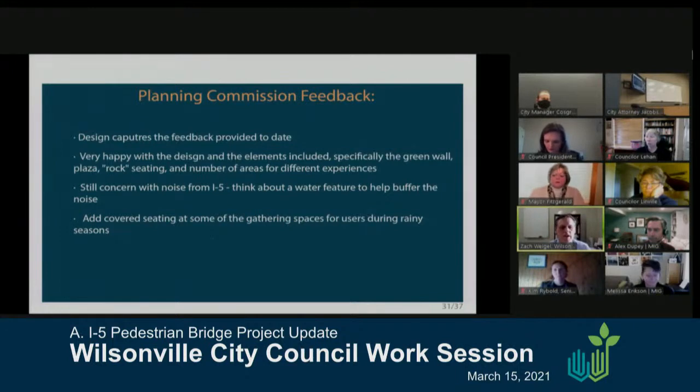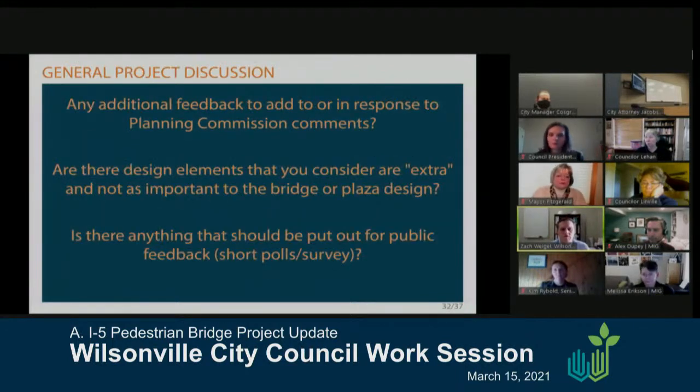The design team is interested to see if there are any additional comments, if you agree with the planning commission, and any further feedback you'd like to provide. As we work through the design and start refining costs, are there any elements you feel are not as important, or could be reduced in quality or scope as we move forward? And is there any additional public feedback that would be helpful as we move forward in the design?